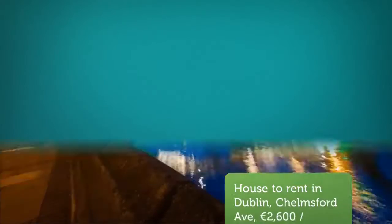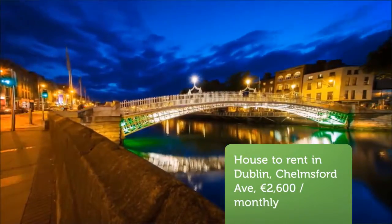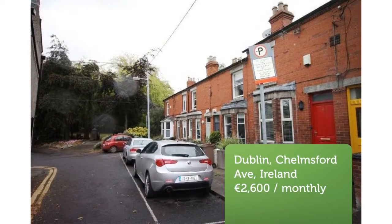Cribscan presents this stunning rental in Dublin, Ireland. An appealing, period, fully furnished, mid-terrace two-bedroom dwelling, ideally situated in a quiet cul-de-sac adjacent to Ranala Park and Ranala Village.